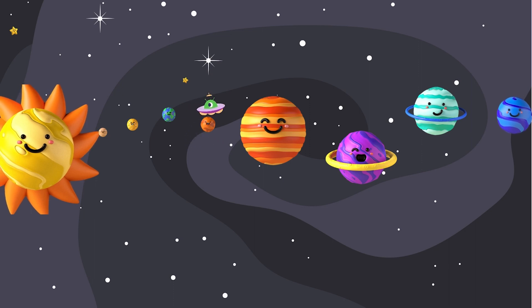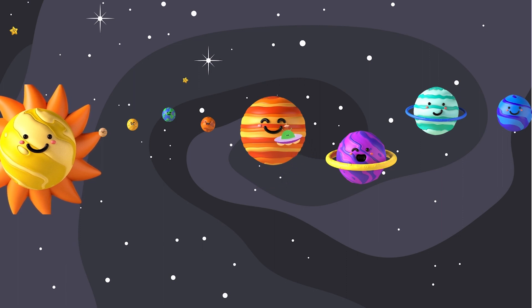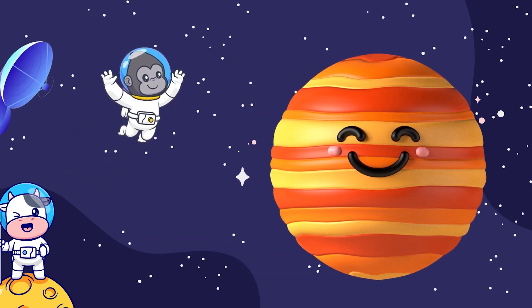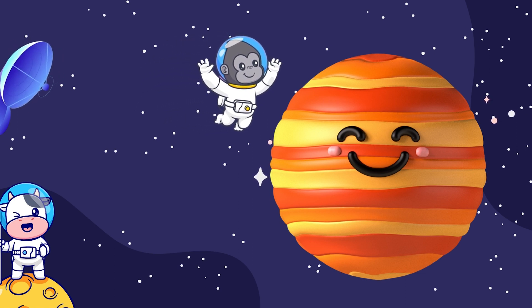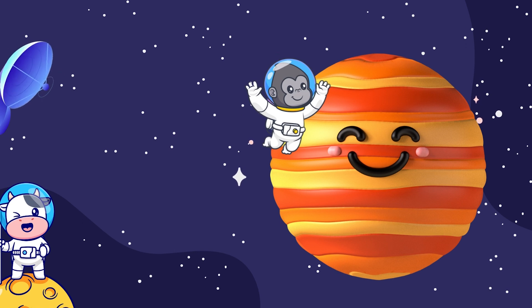Now, let's journey further to see the giant planets. First, Jupiter. Jupiter is the biggest of them all, like a gigantic beach ball. It has a wild, swirling storm called the Great Red Spot, and it has lots of moons as friends. Watch out for lightning storms while visiting here.